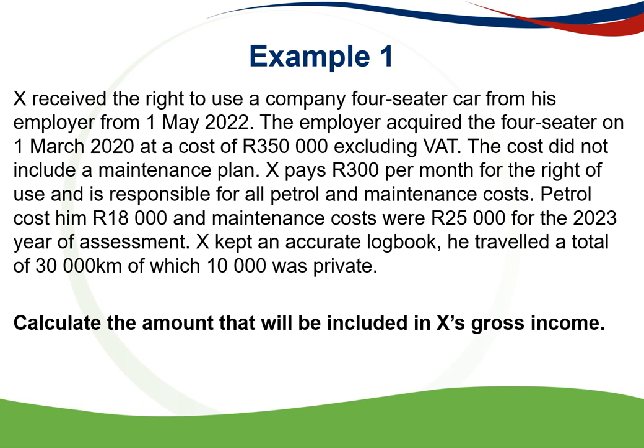The petrol costs R18,000 and maintenance costs were R25,000 for the 2023 year of assessment during which he used the vehicle. X kept an accurate logbook and traveled a total of 30,000 km, of which 10,000 km was private. If an accurate logbook is not kept there will be no deductions allowed, so it is very important that a logbook must always be kept.